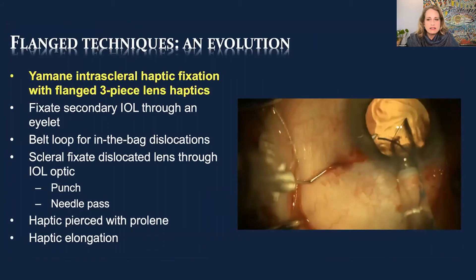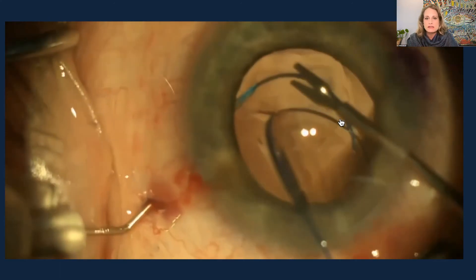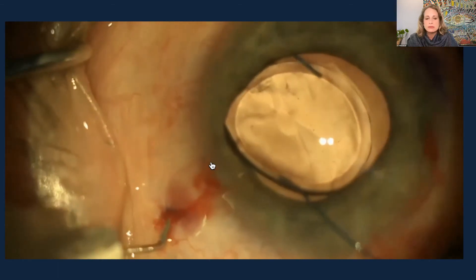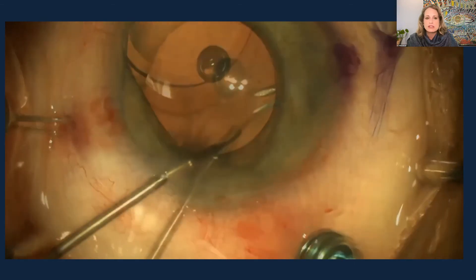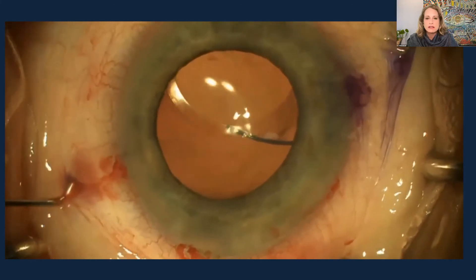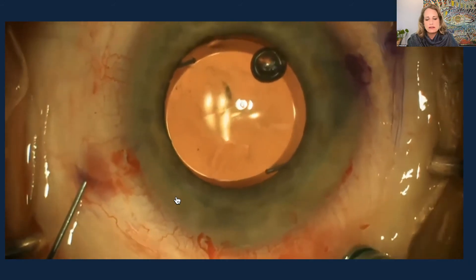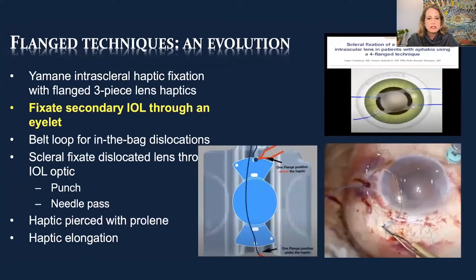Flange techniques have evolved — the Yamani technique was the beginning. Here's a variation of how I do it: I like to keep the lens in the inserter, then directly put it into the lumen of the needle from the inserter, which I find more stable. The trailing haptic is always a little more difficult. You can do a small adjustment by trimming one end or the other to get better centration — another option to help fine-tune the result.